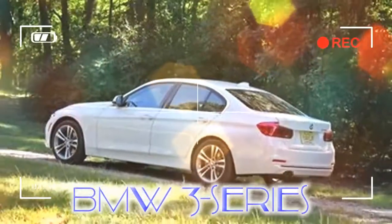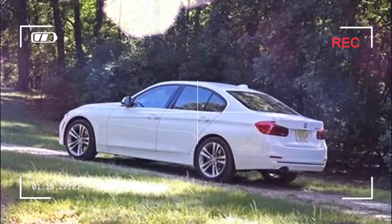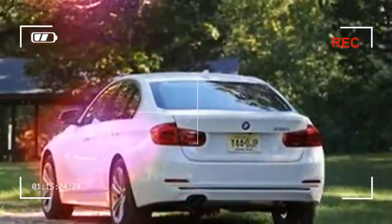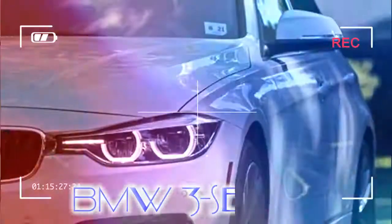With sedan, Sports Wagon — BMW speak for, well, wagon — and Gran Turismo hatchback models, and a powertrain lineup encompassing two gasoline inline-4s, a diesel, an inline-6, and a plug-in hybrid, the 3 Series family is bigger than BMW's entire lineup was when the 3 Series was born in the 1970s.